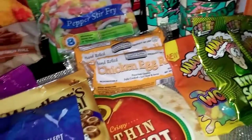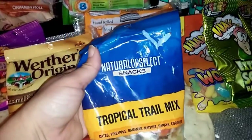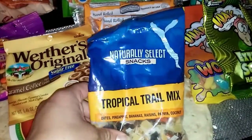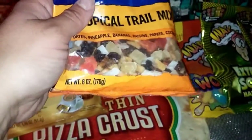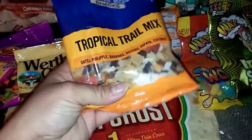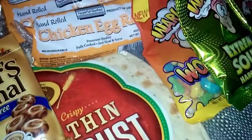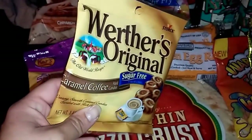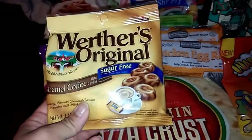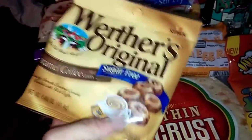I picked up this Naturally Select snack tropical trail mix — it's already open too. You get six ounces and it tastes really good. I also picked up a caramel coffee Werther's Original sugar-free candy; you get one point four six ounces in here.